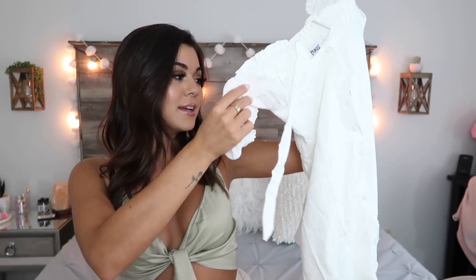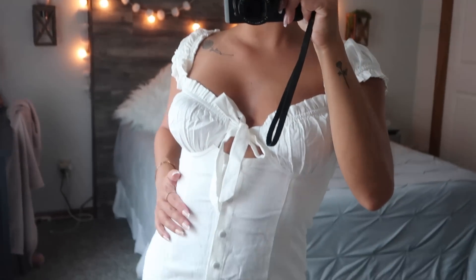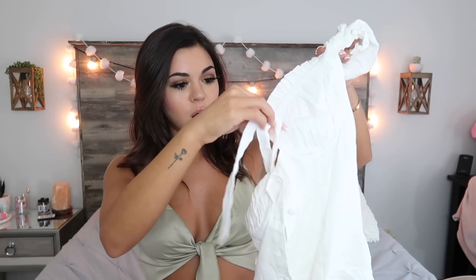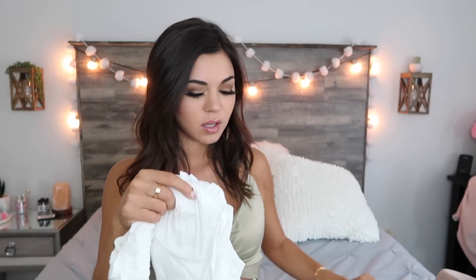We have another dress here and I love this one — I need to go take pictures in it for sure. It's this white short dress with buttons all the way down, and then you tie it at the chest area so it leaves a little opening right there. This one is definitely my favorite that I got. I feel like it would even go with the hat.